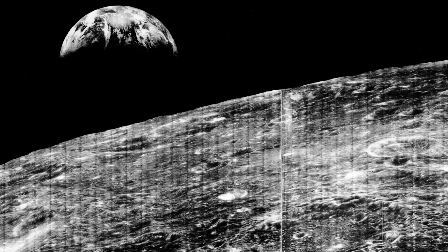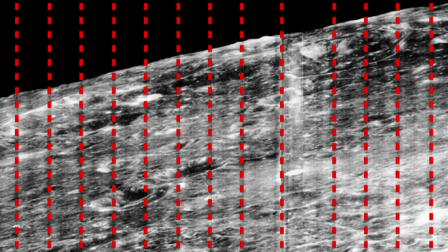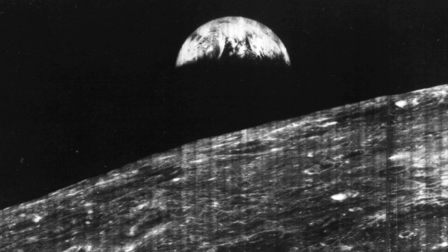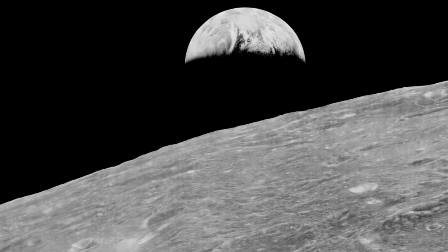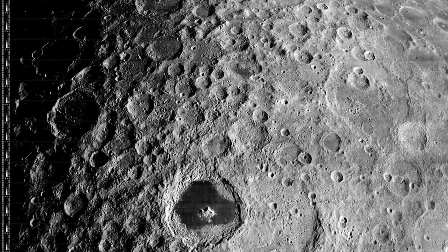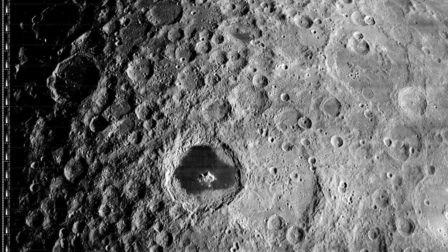If we actually look at some of the original photos that were released by NASA around that time, you can see these early ones have a bunch of different lines through them. That's just a result of how the scanning system worked and broke up the information and how it was all reassembled into one image later on. In 2007, these images underwent restoration by the Lunar Orbiter Image Recovery Project, which took all the original video data that was sent from the satellites and converted them to higher quality pictures. So now we can actually see these images much, much clearer and closer to how they actually looked from the satellite.